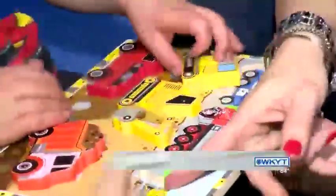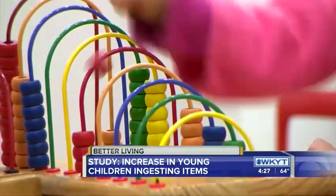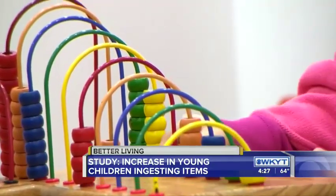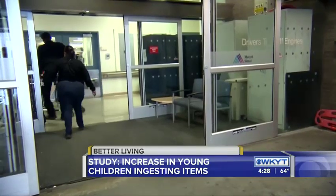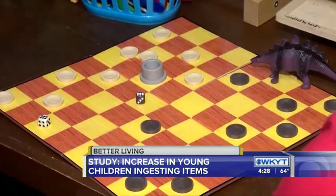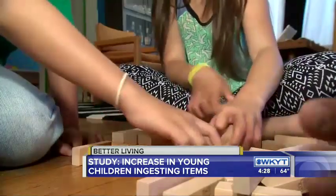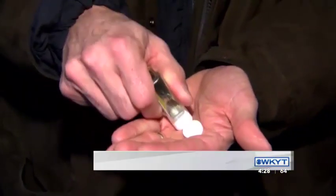New research shows a dramatic increase in young children ingesting items they shouldn't. The study from Nationwide Children's Hospital found over the course of 20 years, more than 750,000 children under 6 years old were seen in the ER for ingesting foreign objects. Coins, toys, jewelry, and batteries are some of the most common items. For my daughter, it's leaves.